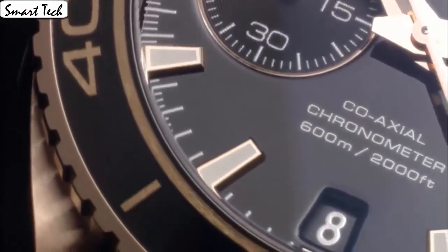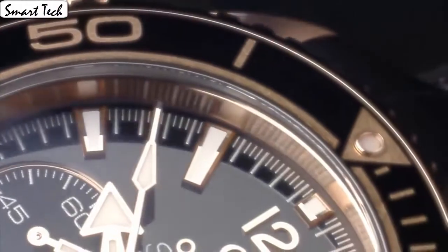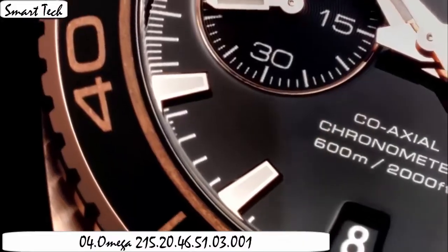Band color black, dial color black. Leather material, uni-directional rotating. Calendar date, special feature KonoCraft. Movement switch automatic, item shape round.